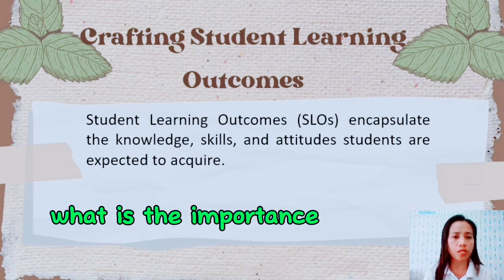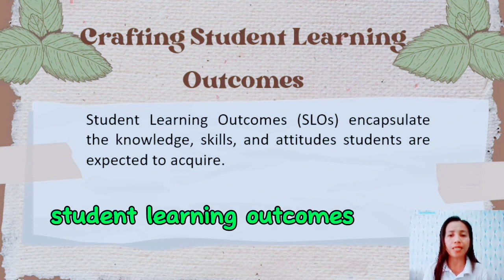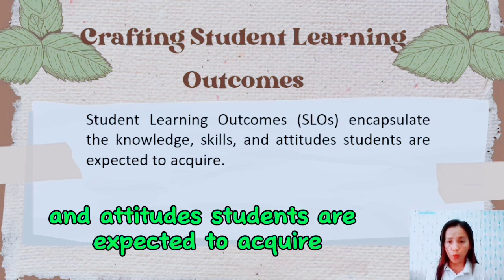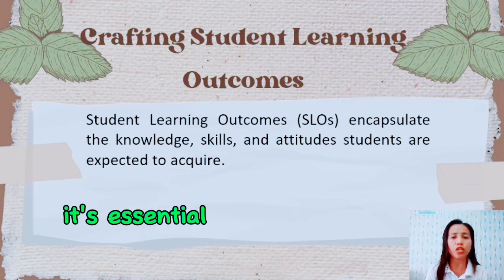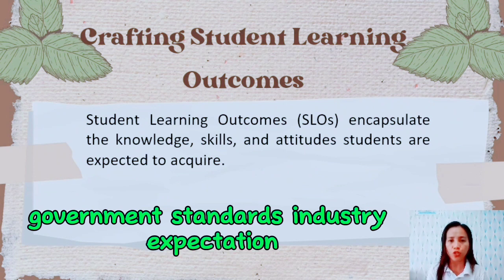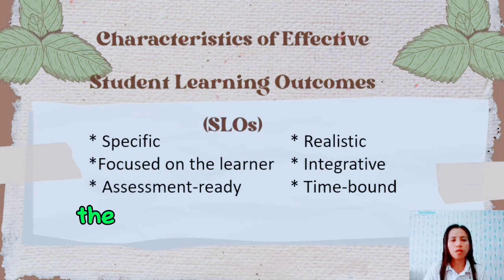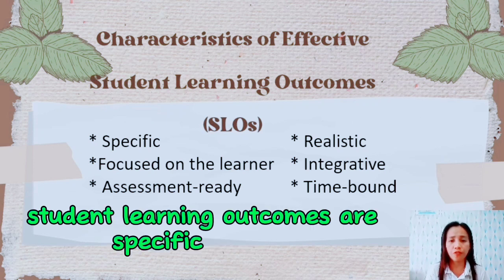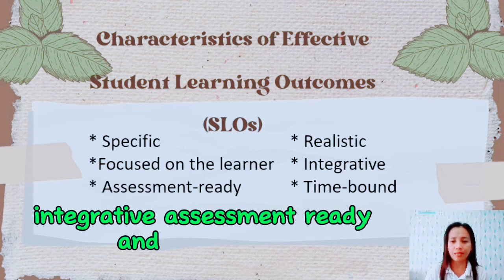What is the importance of crafting student learning outcomes? Student learning outcomes encapsulate the knowledge, skills, and attitudes students are expected to acquire. When crafting student learning outcomes, it's essential to consider instructional missions, government standards, industry expectations, and global trends to ensure alignment with educational goals. The characteristics of effective student learning outcomes are specific, realistic, focused on the learner, integrative, assessment-ready, and time-bound.